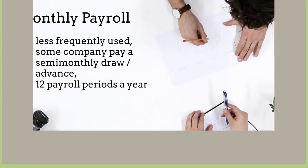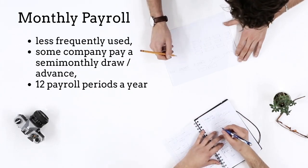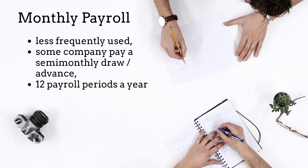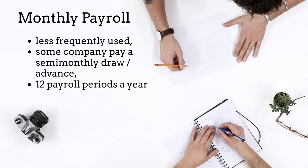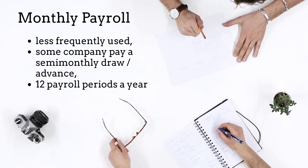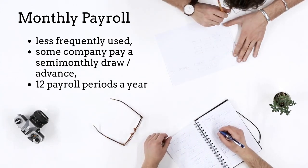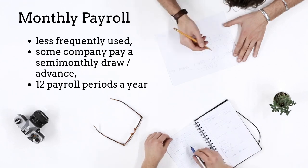A monthly payroll is less frequently used than other pay cycles. However, it is a common payroll cycle for schools and colleges. Some companies process payroll once a month and may allow a semi-monthly draw or advance to their employees. With this payroll cycle, employees are paid 12 times per year.